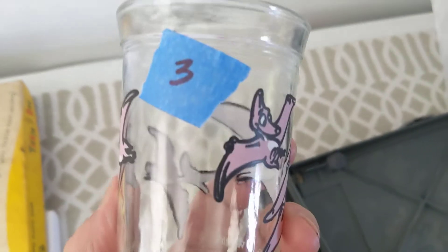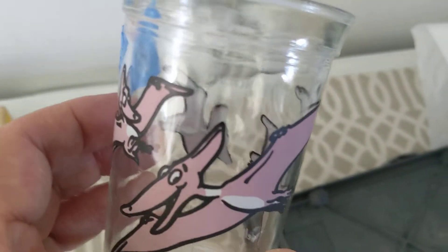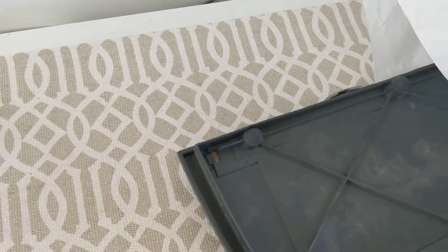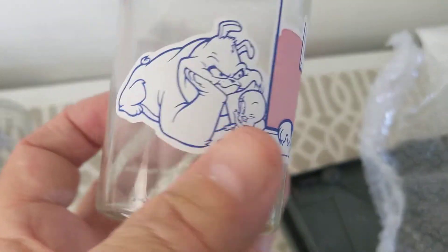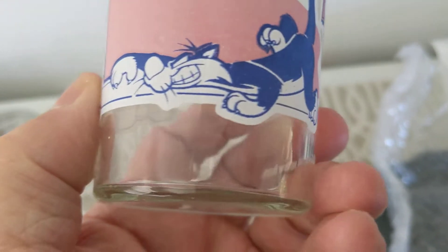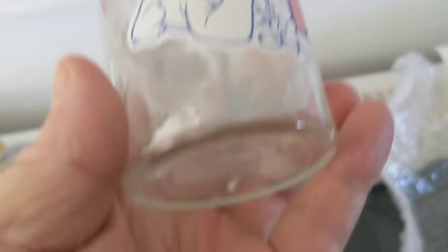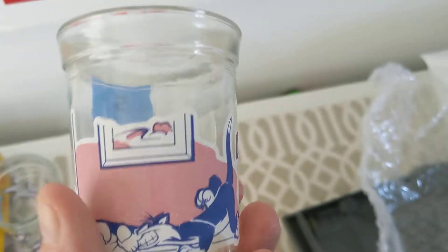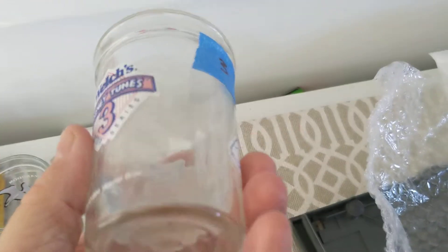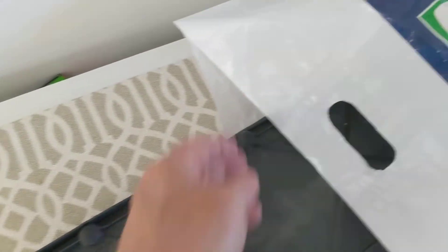Got a jelly glass — this was $3, so half price would have been $1.50. This is Welch's Grape Juice and it has dinosaurs on it. Here's another jelly glass — this one is a Welch's Looney Tunes. Again $3, half price $1.50. It's got Tweety Bird, the dog, and Sylvester. Jelly glasses are cute — they sell okay.